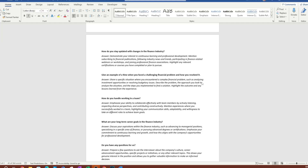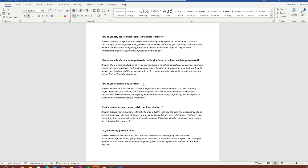You're always going to get a question asking for an example of when you faced a challenging financial problem and how you resolved it. This digs into your problem-solving skills — how you perform when faced with problems and how you arrive at a solution.